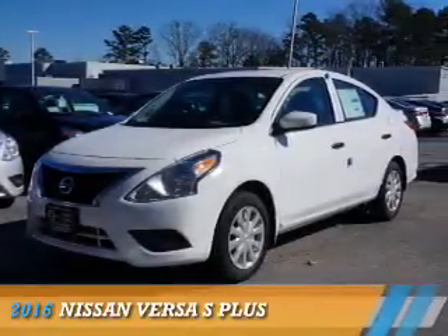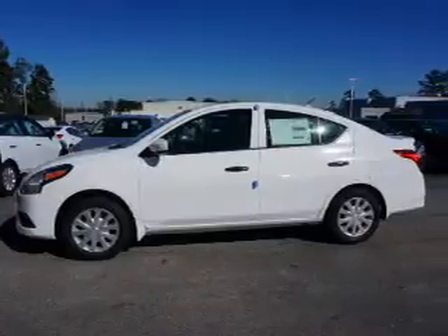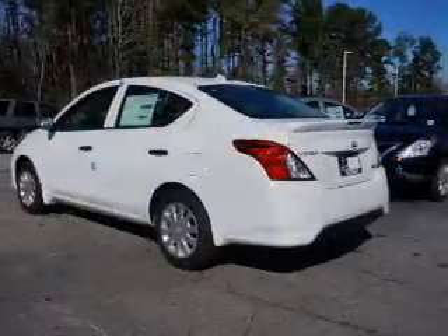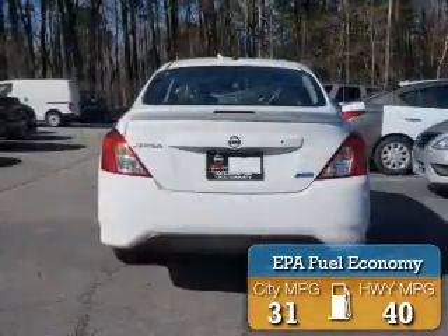Presenting the 2016 Nissan Versa. It's powered by front-wheel drive, a 1.6-liter, four-cylinder engine, and an automatic transmission. Great fuel efficiency saves you money by requiring fewer trips to the gas station.